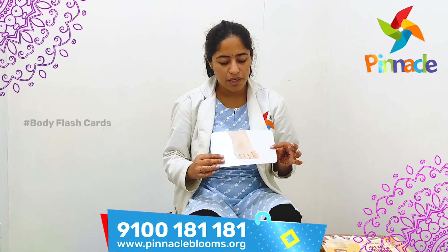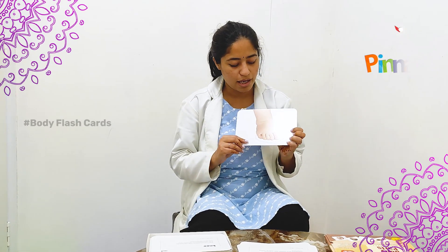We can identify all the body parts. Also, what we can do — if we don't know about the body parts, we can show it like this.